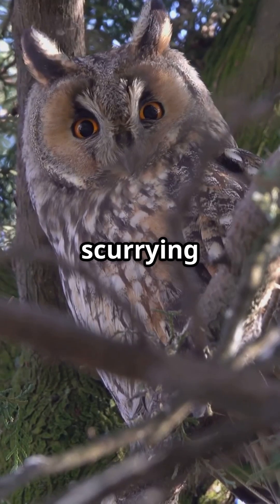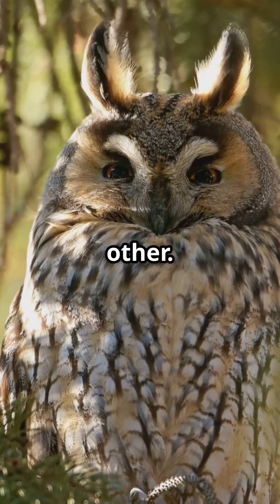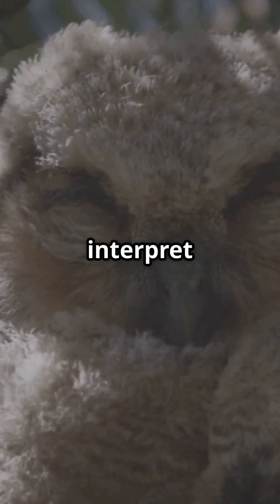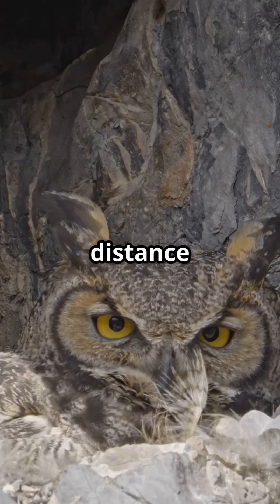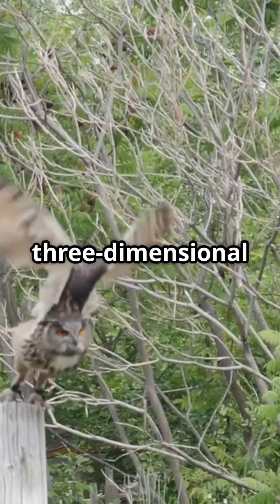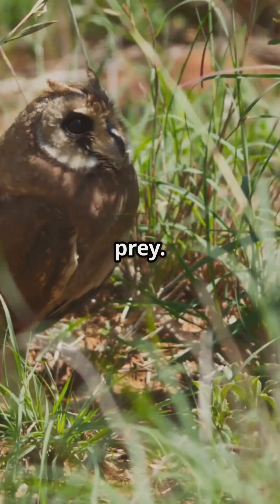When a sound, like a mouse scurrying, reaches the owl, it hits one ear fractionally sooner and or louder than the other. The owl's brain can then interpret these tiny differences in timing and volume to calculate the exact direction and distance of the sound. This three-dimensional hearing allows owls to strike with extreme precision, often without ever seeing their prey.